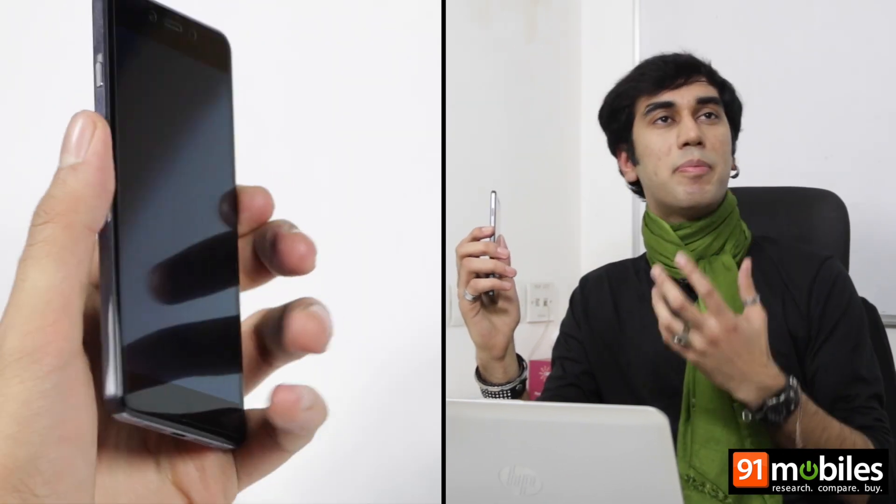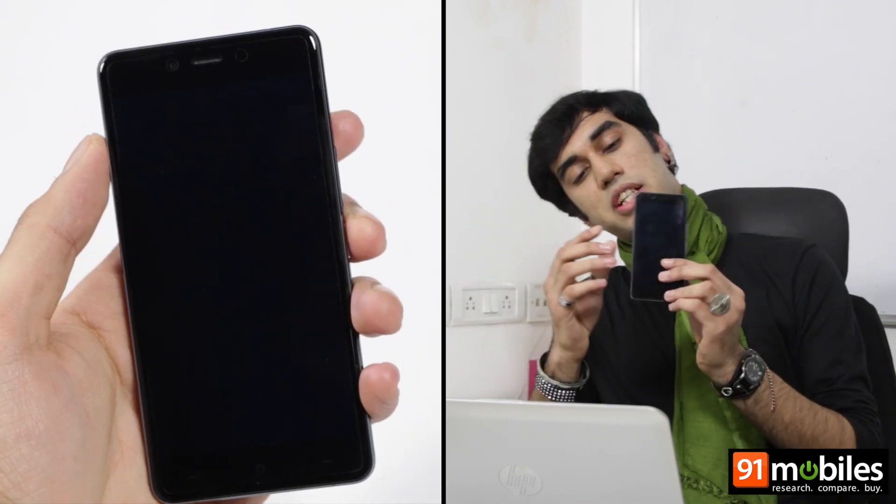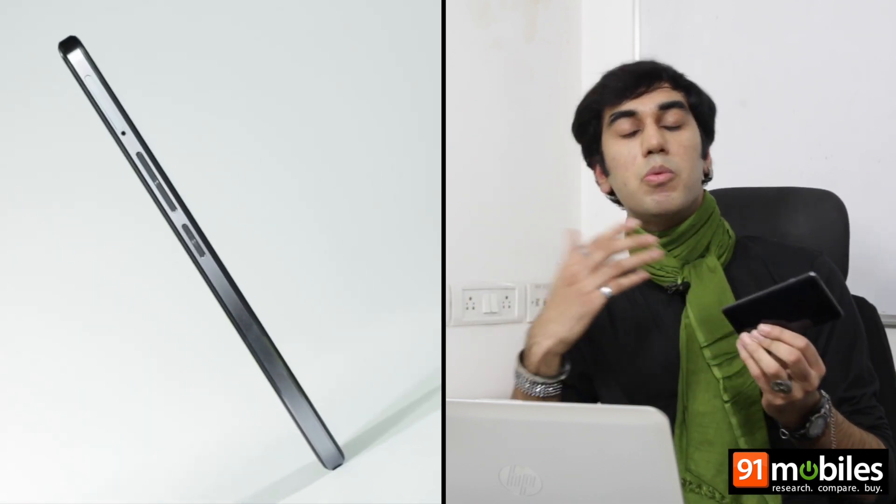The problem with most mid-rangers is that they compromise on design. Whether it's the Asus Zenfone 2 or the Moto X Play, they all have uninspiring designs. However, OnePlus X is different from them all. It's actually very different from OnePlus's own two smartphones which use sandstone backs. Instead, it boasts a design that can put even certain flagships to shame. It's carved out of premium materials like glass and metal, and the chamfered edges on the sides make it even more premium.